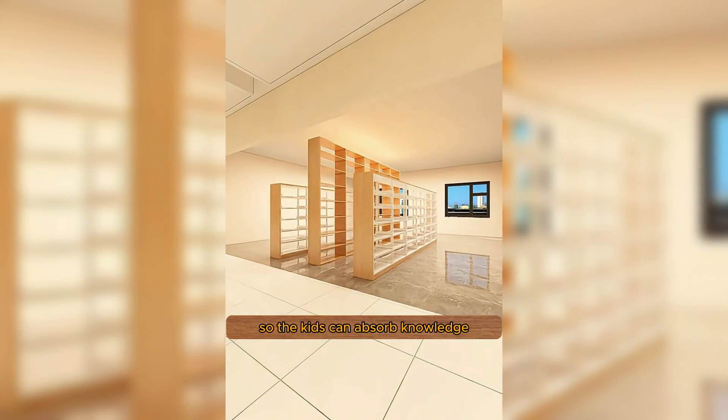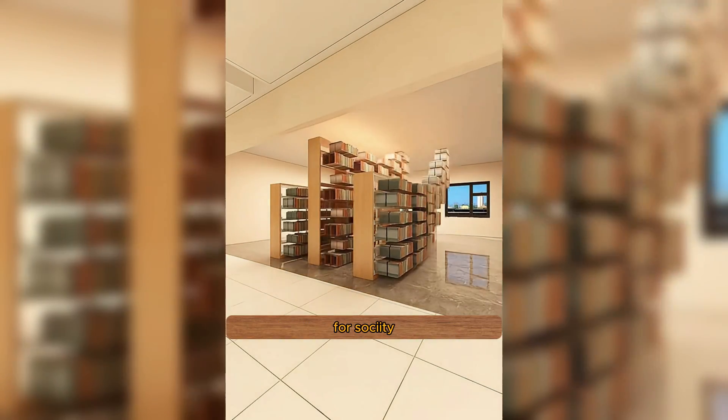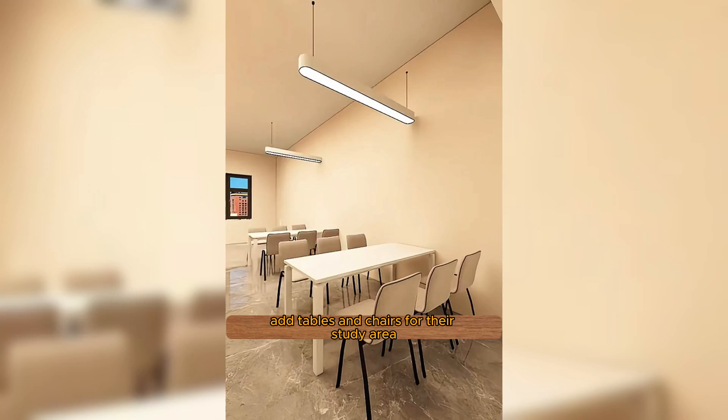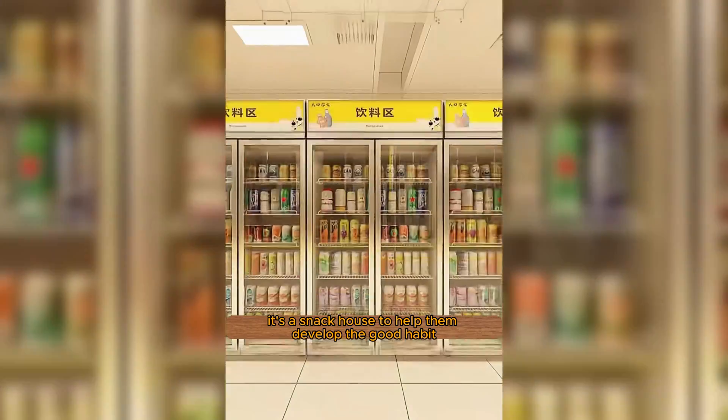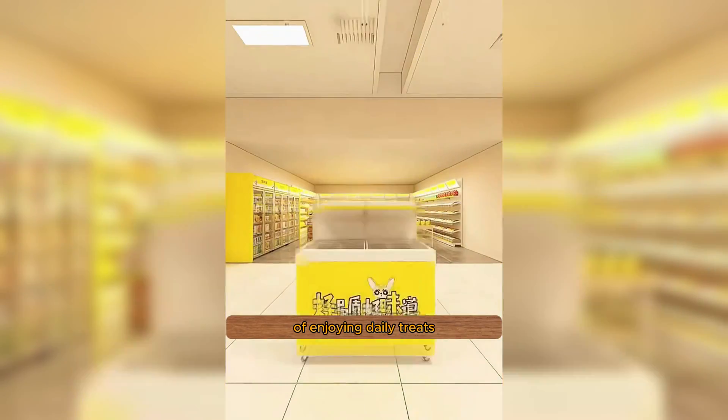Put bookshelves nearby so the kids can absorb knowledge and grow into valuable talents for society. Add tables and chairs for their study area because everyone's on a mission to eliminate illiteracy. Next, set up snack racks filled with the kids' favorite snacks — it's a snack house to help them develop the good habit of enjoying daily treats.